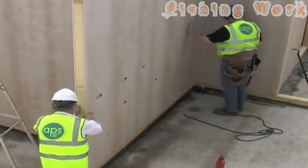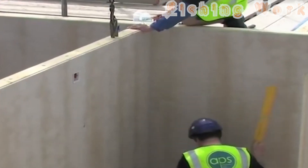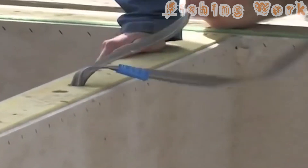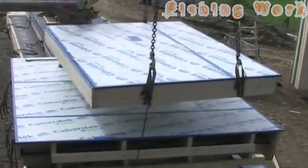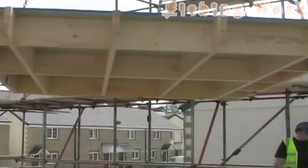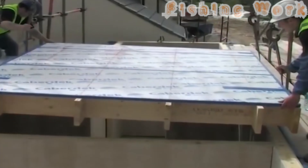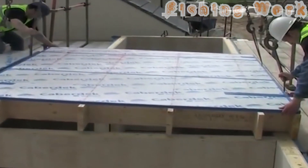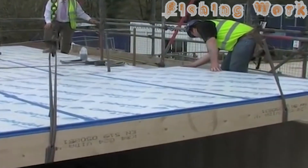But speed is not the only hallmark of this innovative approach — convenience reigns supreme throughout the entire process. Unlike traditional construction methods that demand extensive on-site labor and coordination, smart home construction streamlines every aspect for maximum convenience, from the delivery of finished wooden walls to the final touches that bring a home to life. Every step is orchestrated with the utmost efficiency.